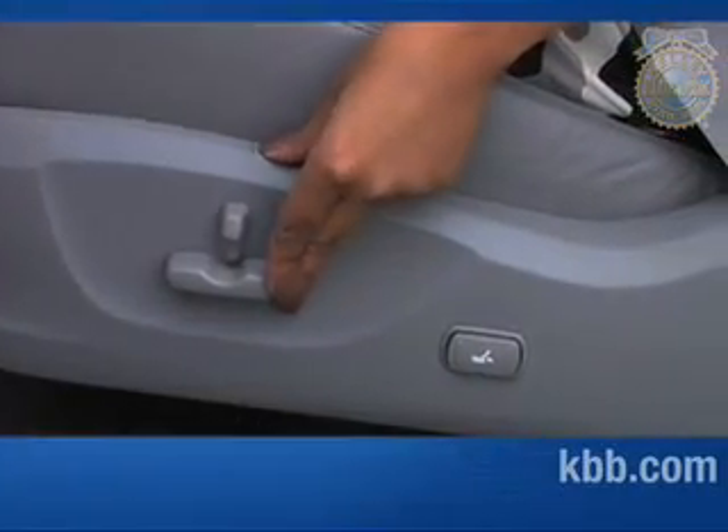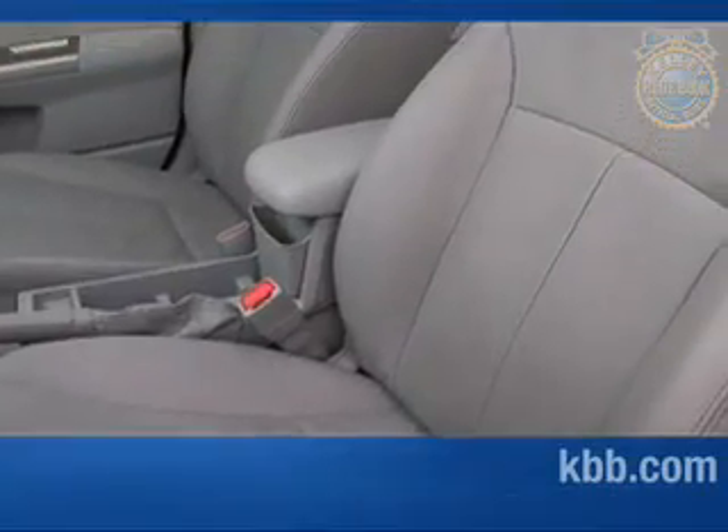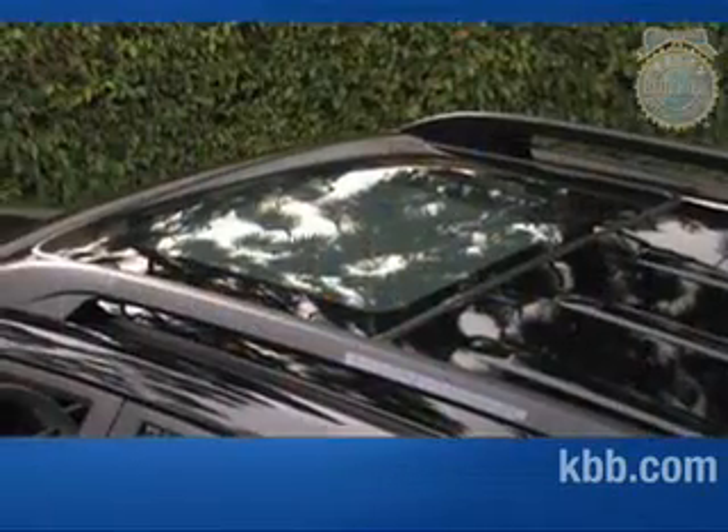Comfort and convenience options include a power driver seat, heated front seats, leather upholstery, automatic climate control, satellite radio, a navigation system, and a panoramic sunroof.